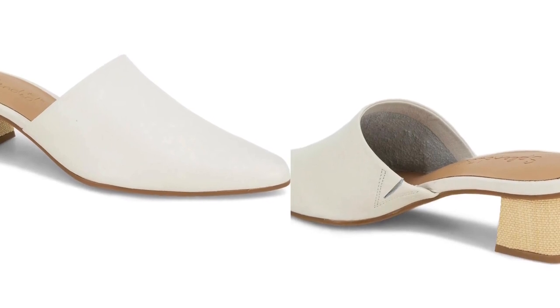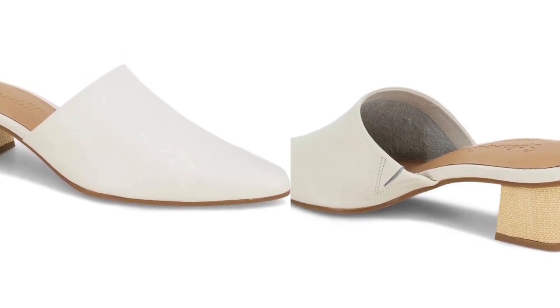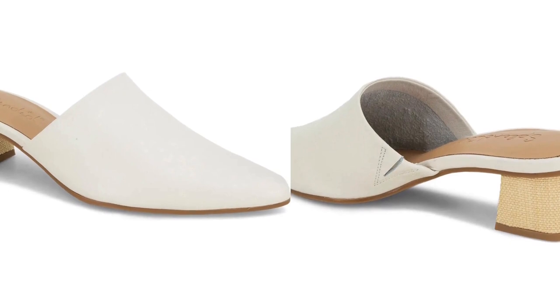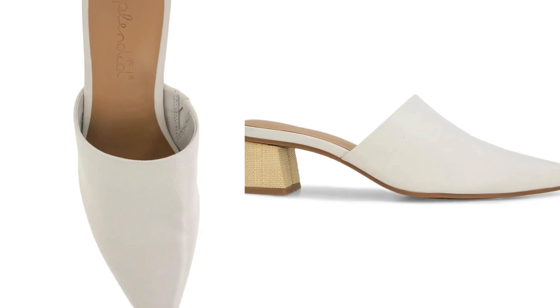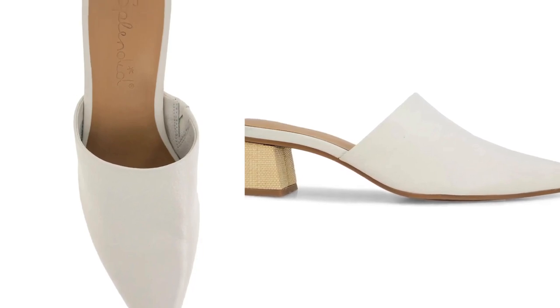Another lower option are these kitten Sorel Mules with a black heel — so cute and wearable. They have a leather exterior and lining, edgy looking, and most importantly comfortable. This is a wear-all-day pair that can easily be styled from floral dresses to white pants.